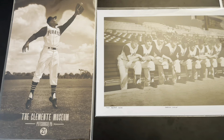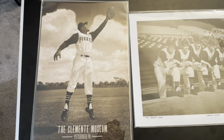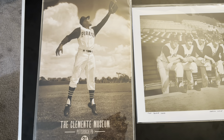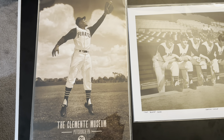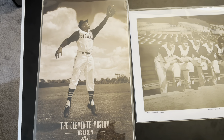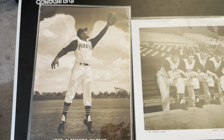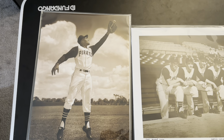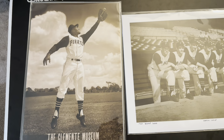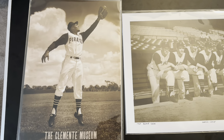So right here is one of my very favorite photos of Clemente. It is a photograph — not staged — taken at spring training one year, and you can see it looks like angel wings behind him. Just an amazing photo. Would love to get this framed one day and hung up on the wall.